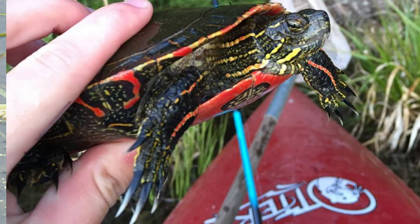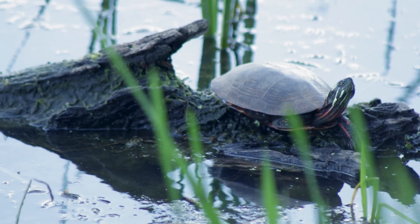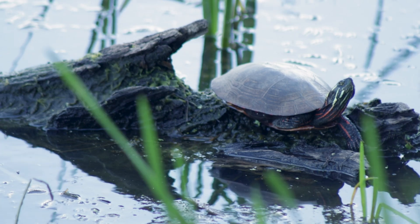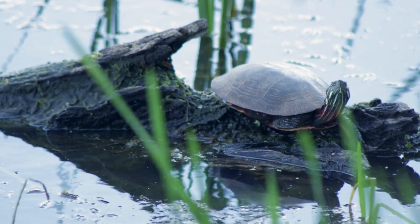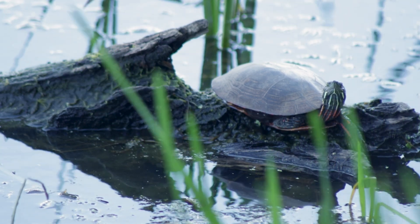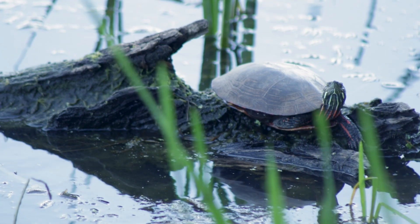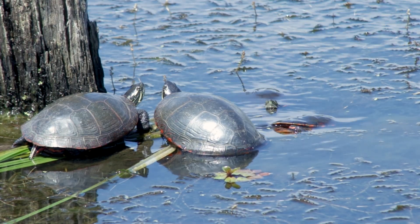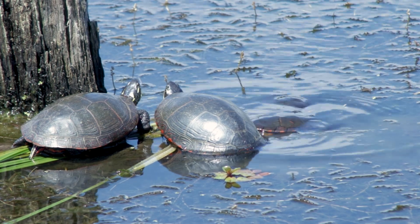Males have elongated claws that they use during courtship underwater. After mating, females come onto land from about May to July to seek out nesting sites. During this time of year, turtles are more likely to be encountered, and it's best to move them across the road in the direction they were facing. Relocated turtles often simply wander and try to find their way back to home, the areas that they are familiar with.